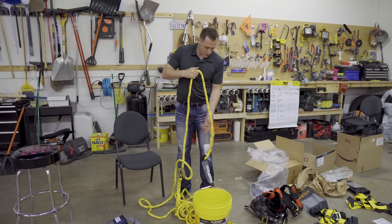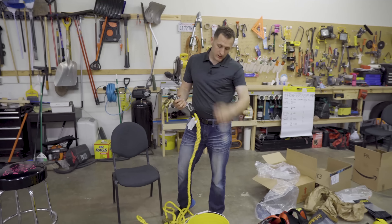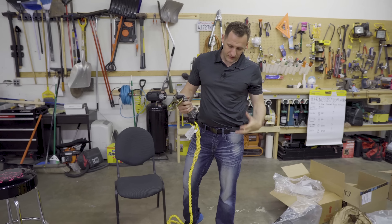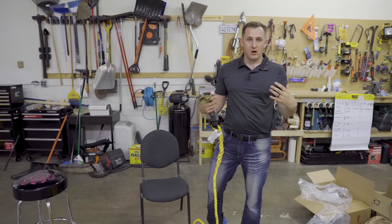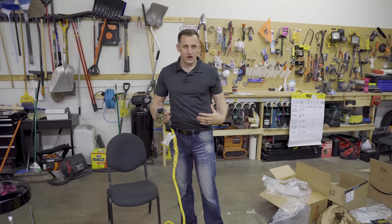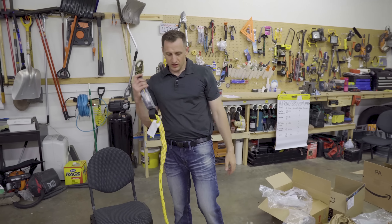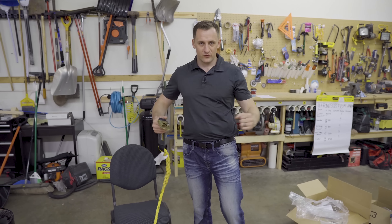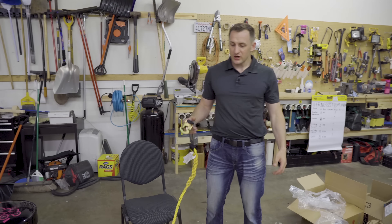What we're going to do is take this rope from Guardian, hook it up, and then I'm going to test them — put them on one by one to feel how comfortable they are, how heavy they are. And then I'm actually going to hang myself on a hook to see the feel in the air when you put actual body pressure inside.